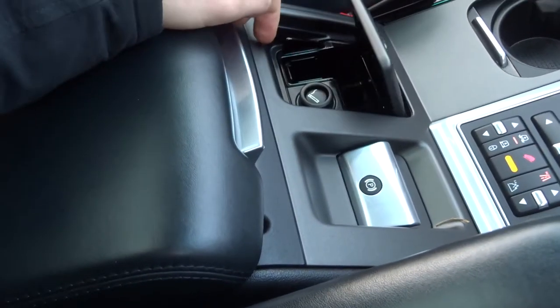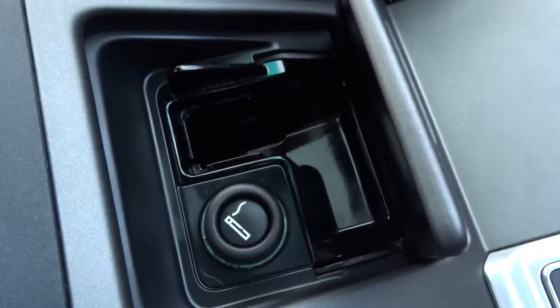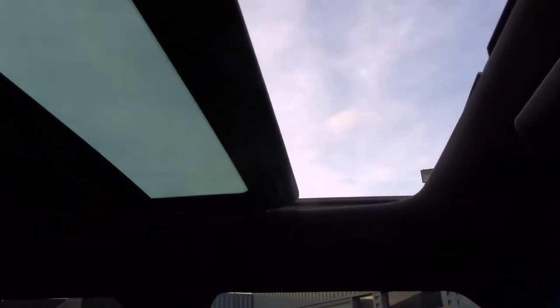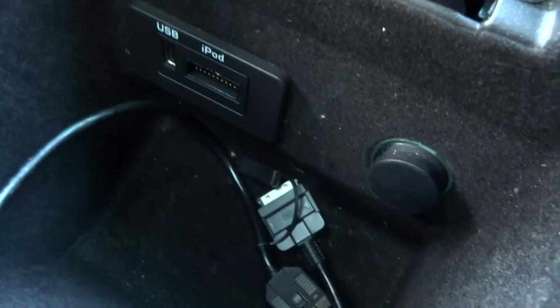Electric handbrake. Cigarette lighter with an ashtray, but I will say it does not smell of smoke in here at all. That's all fully working and there's also a blind there as well. Inside the centre armrest there's a bit of storage, then the main armrest opens showing you a wire for your iPod, and you've also got a USB connection and an inlet there as well for power.